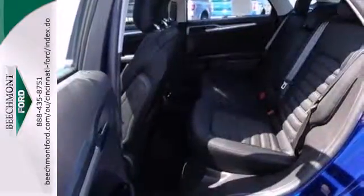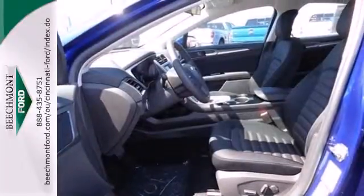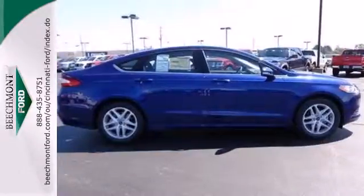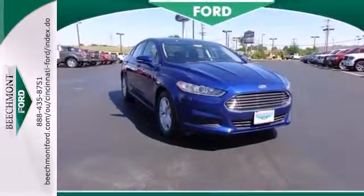Settle into the comfortable seating and throw on some tunes. You have an AM FM radio, a CD player, and MP3 input. Safety features include a security system, panic alarm, stability and traction control, and speed sensing steering.